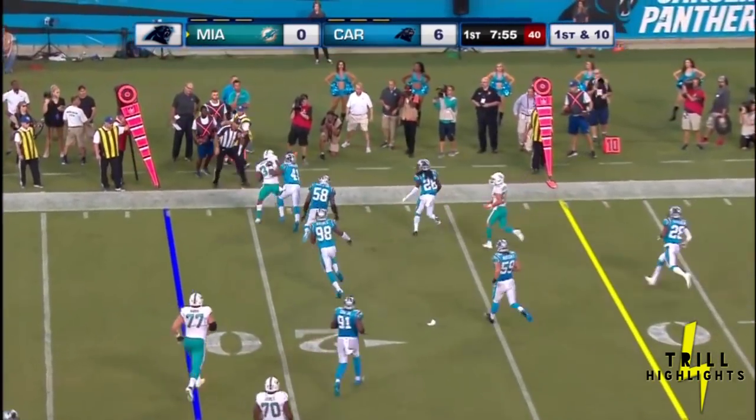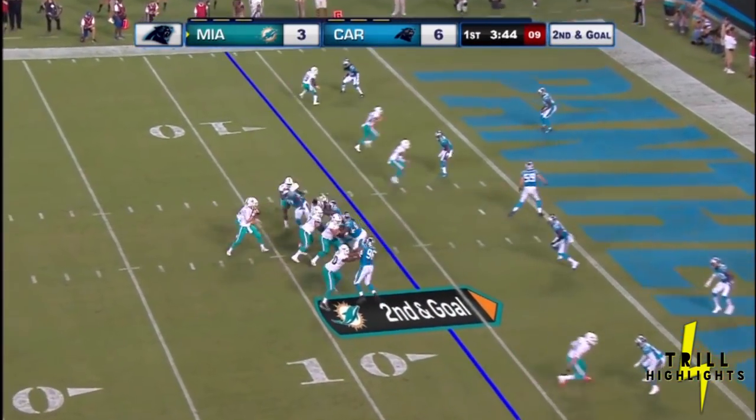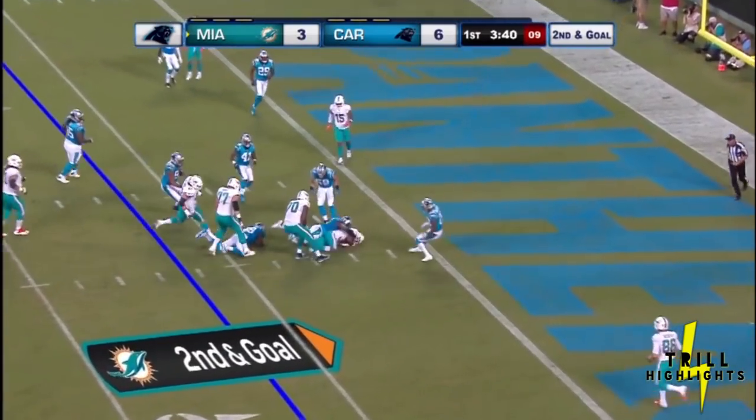He was in the backfield — stiff arm. Second and goal as Danny Hill falling backward with a flag down.